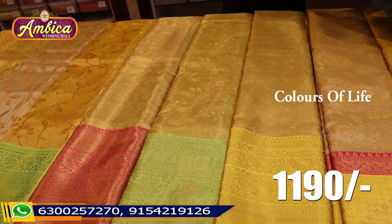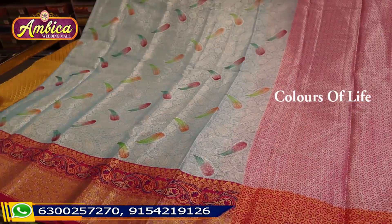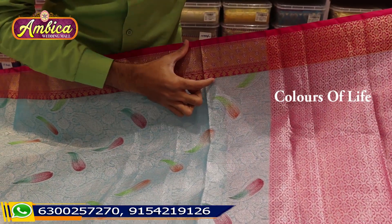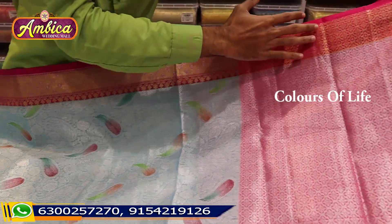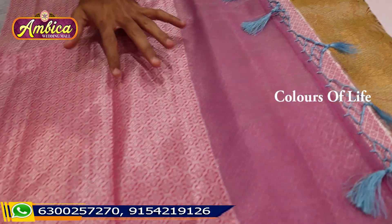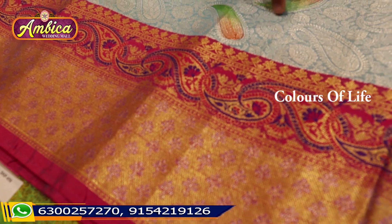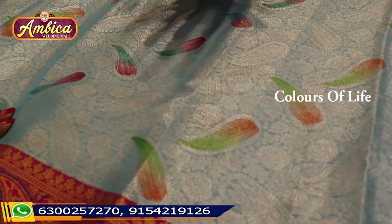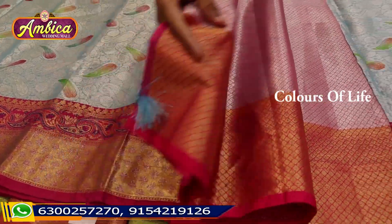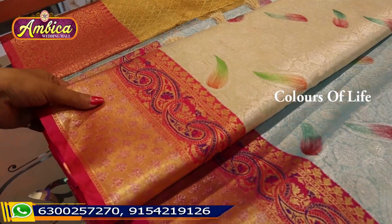Free shipping and COD are available. For example, the price is 1190 rupees. We have a new collection and a newly launched product. Amazing gold designs with very sharp and opaque designs are available. The price is 1350 rupees.